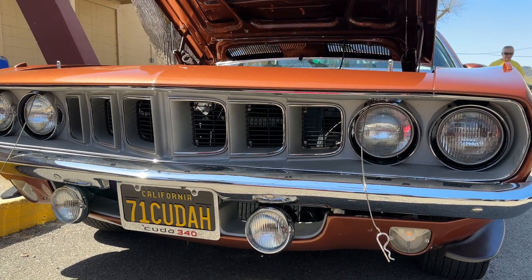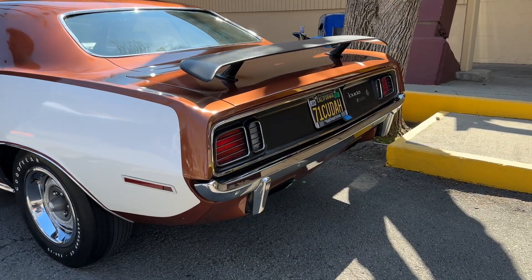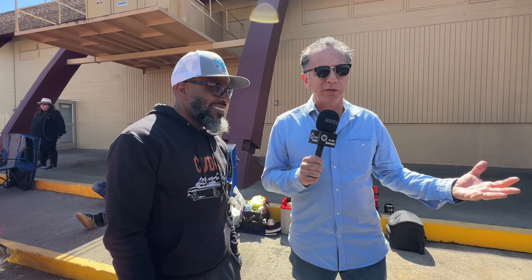It's a real attention-getter in this color, and the odd thing is these earth tones are starting to gain ground in popularity. I have a car that's EK2, which is the bright orange, and an FY1 car which is bright yellow, but this one probably gets more attention than the brighter cars — and it's the one I enjoy the most. For a muscle car it's almost elegant with the white billboards. I've seen one other car in this color with white billboards but I've never seen a GK6 car in white — you see a lot in black. The white billboard option is a very rare option; I've never seen another one like it.